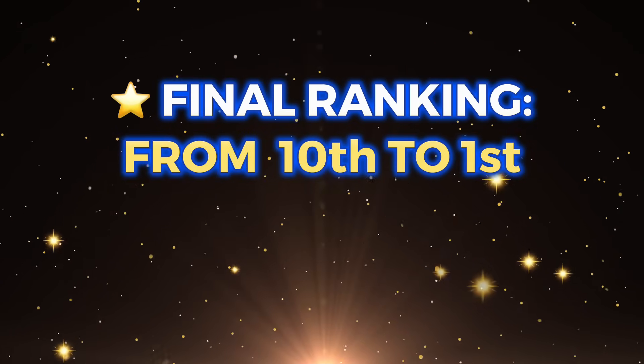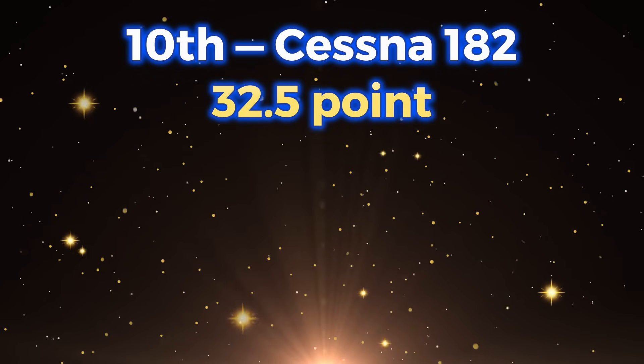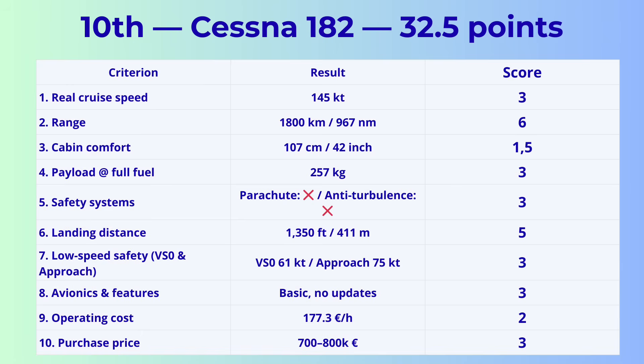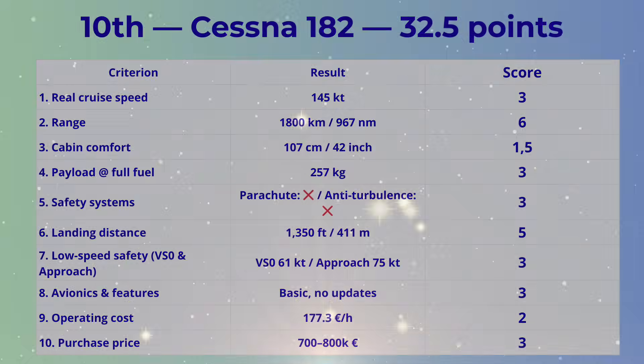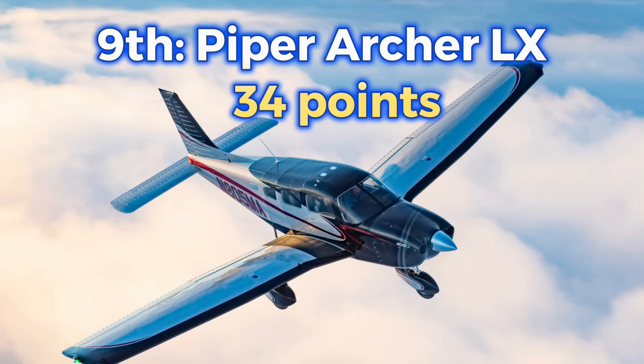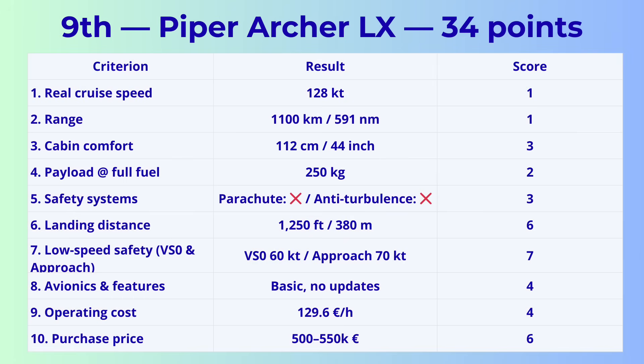Final ranking, from 10th to 1st. 10th place: Cessna 182 with 32.5 points — a classic, reliable legend, but outdated and expensive for what it offers. 9th place: Piper Archer LX with 34 points — simple and reliable, but outdated in performance, efficiency, and technology.